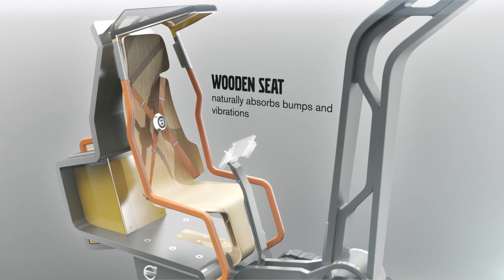The comfortable seat, designed in collaboration with Swedish furniture designer Monika Första, also forms a single reliable unit. The three-dimensional moulded wood naturally absorbs bumps and vibrations.